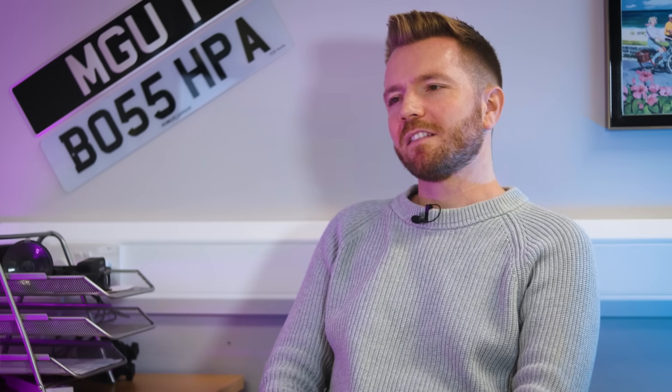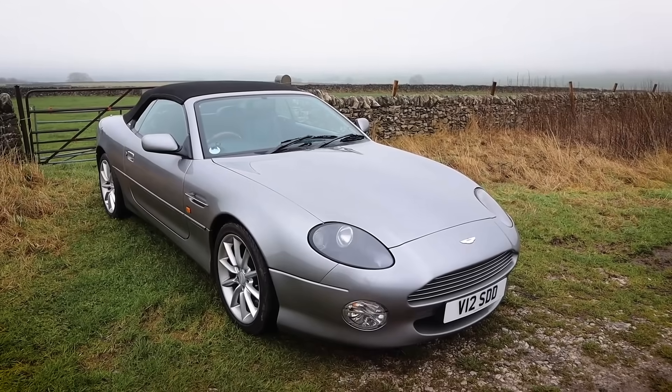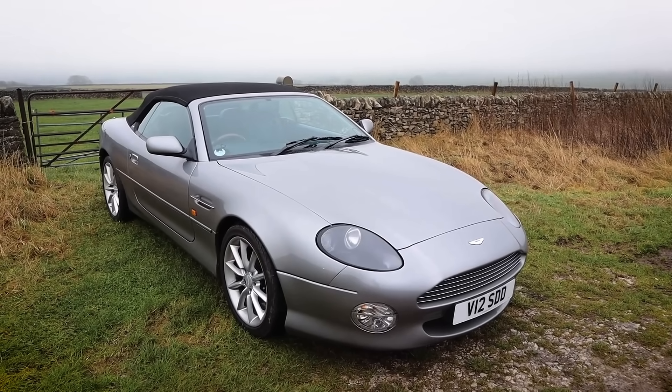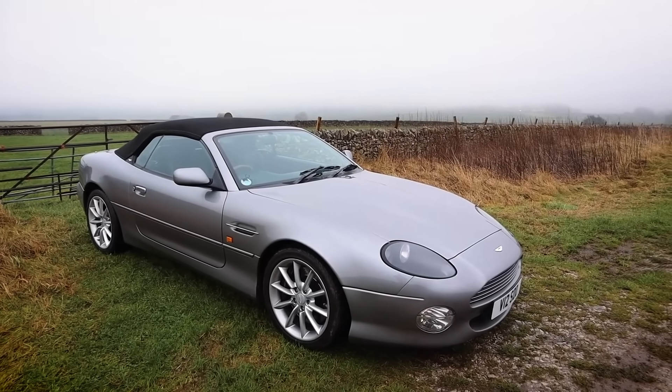The Aston Martin DB7 — a beautiful low-mileage, one-owner car. I think we paid around £32,000 for it, spent maybe £500 on it, and then it just wouldn't sell for an eternity. In the end the best decision was to put it in a classic car auction. I took some really nice photographs, wrote a nice write-up, and it sold for — are you ready? — £27,000. A £4,500 loss.